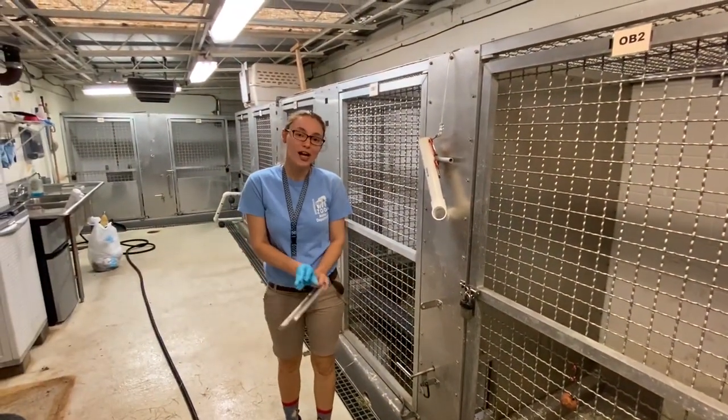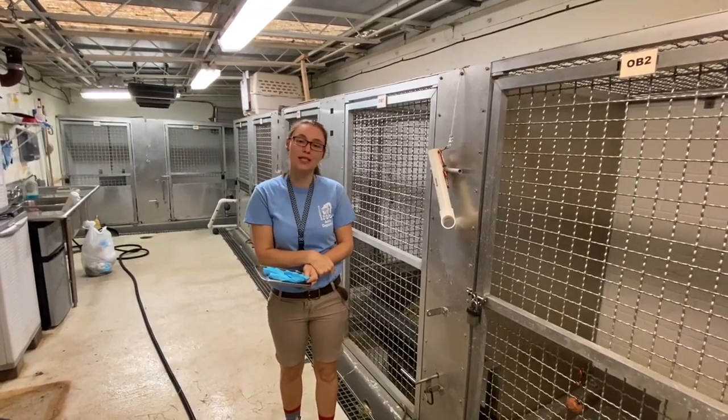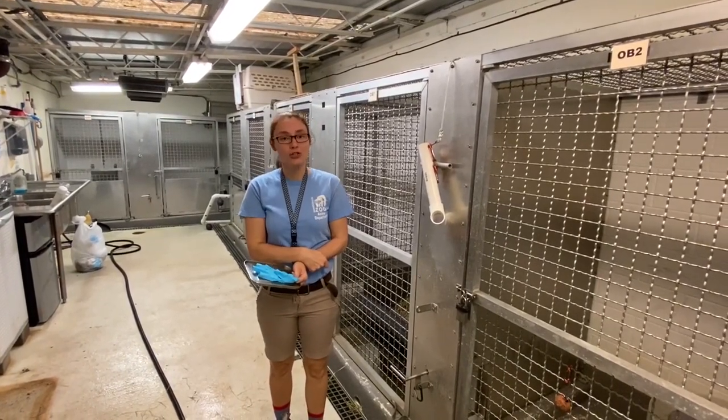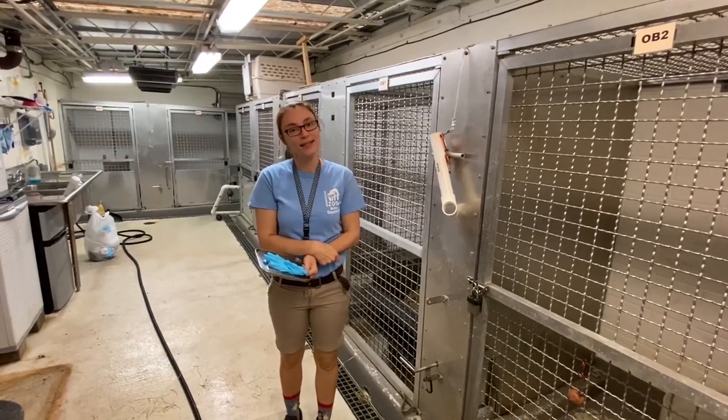So that's the end of our training session. I hope you enjoyed it — you got to see established behaviors that he already knows as well as one that we're working on. We're always training our otters because they're very, very smart and very energetic, so we want to make sure that we keep their minds healthy and busy while we're here all day. Thanks for coming.